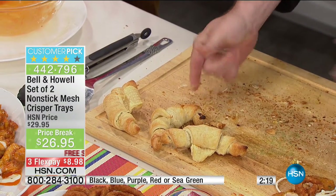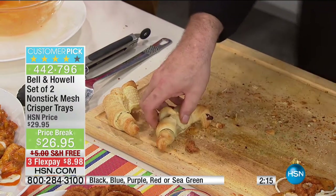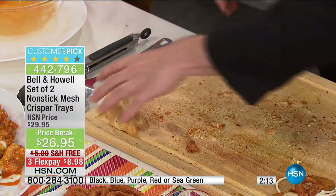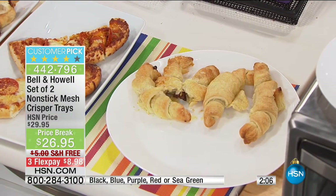My fingers are not covered in grease, I can still snap them. That's the magic of the crisper trays — getting everything you're looking for and sacrificing nothing. You're getting two of these trays for less than $30.